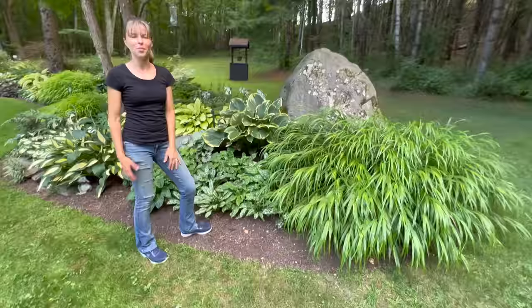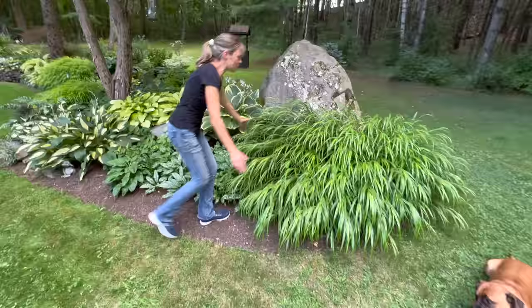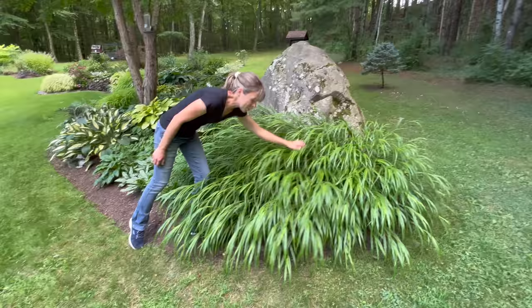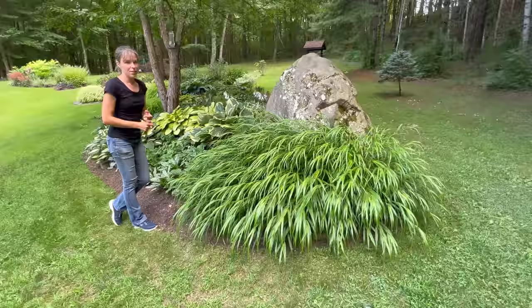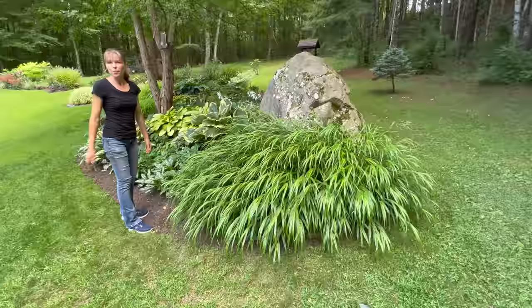First and foremost, this clump of Japanese hakone grass - this is the plain jane variety, the original, all green. I love the texture. There's nothing better than this plant for texture, and the deer don't eat it. I'll also highlight which varieties the deer don't eat, because they walk our property every night and we've already had some very disappointing damage this year.